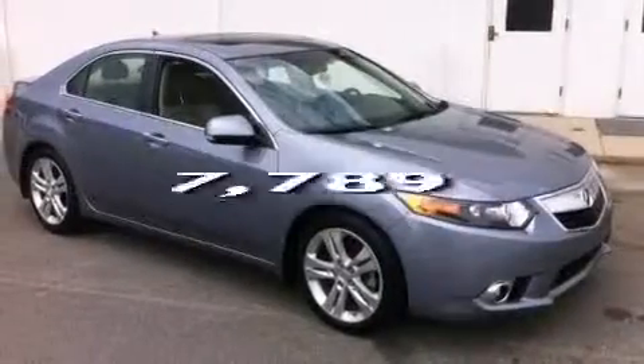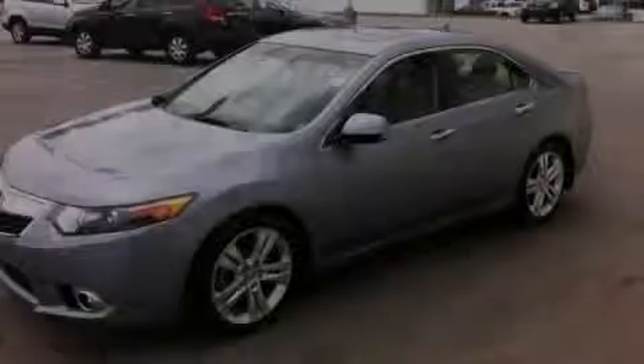This vehicle has less than 8,000 miles. Stop by today and test drive this automobile for yourself.